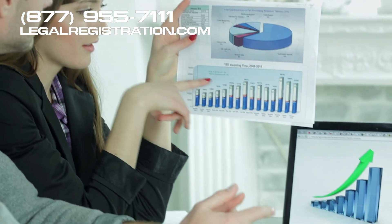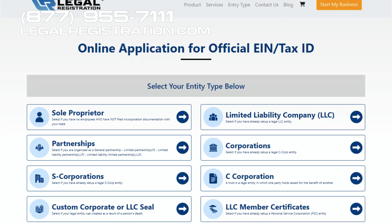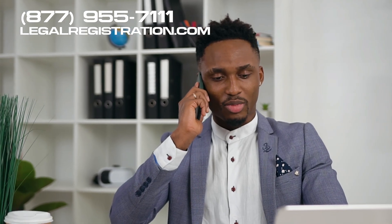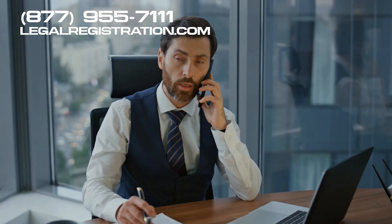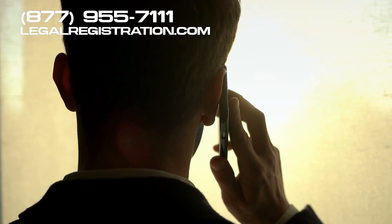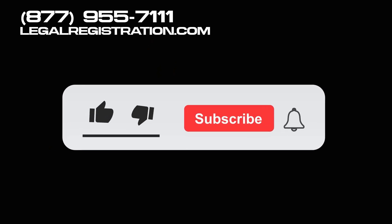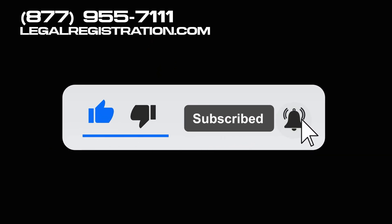If you're ready to dive into the world of lead generation, remember LegalRegistration.com is here to help. Visit our site or call us at 877-955-7111 for more information. Thanks for watching — don't forget to hit the like button and subscribe for more tips and insights. See you next time.